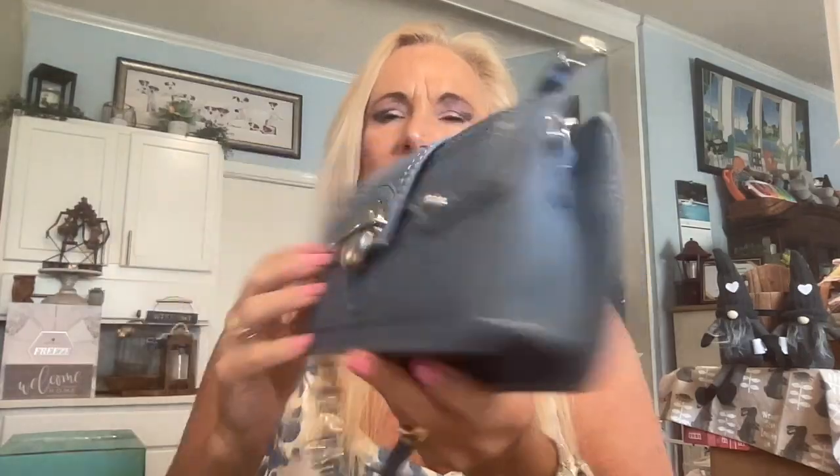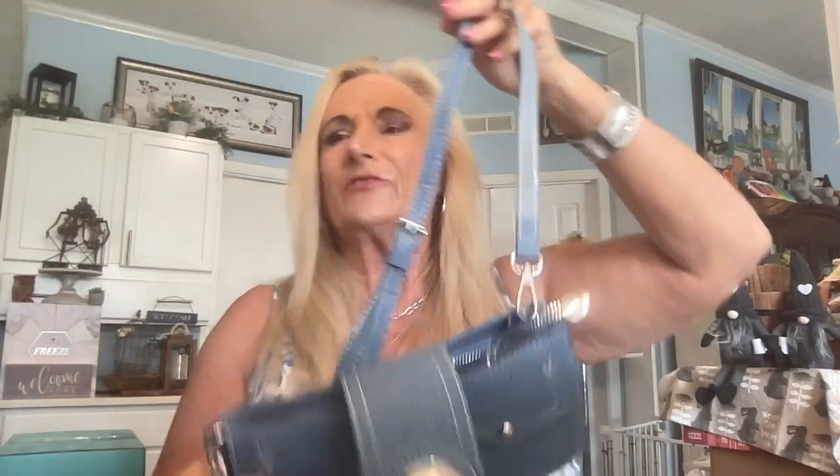I just love this adorable little crossbody. It matches what I have on again today. These are great for traveling when you want a small bag, or for going out to eat — something casual. And any of these you can dress up or dress down, no problem.